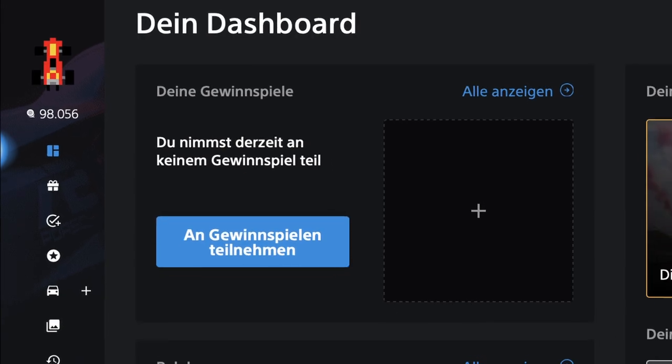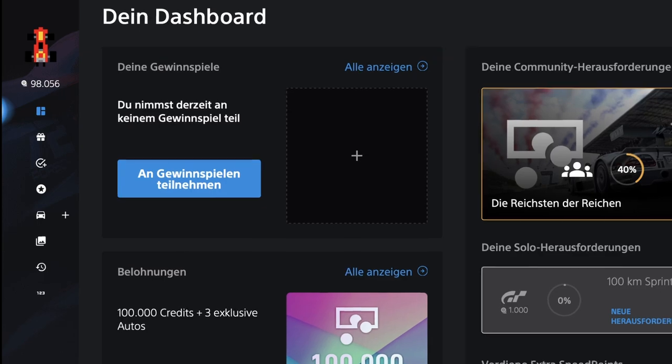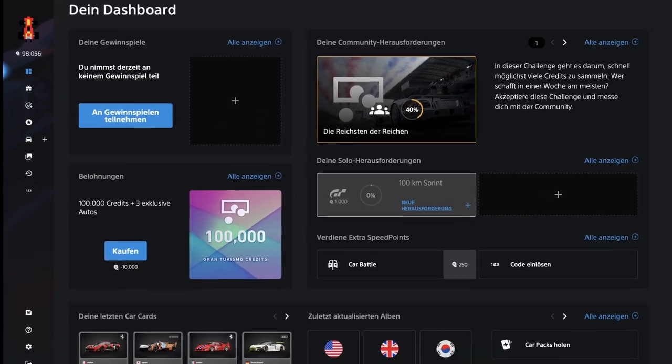The GT7 Challenge Hub is the website of Sony Germany. Its language is German only, but there's no restriction, so you can sign up from all around the world.